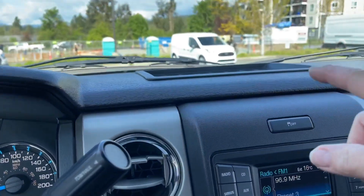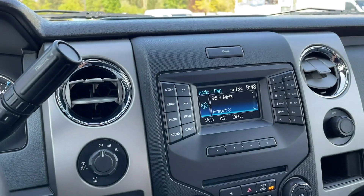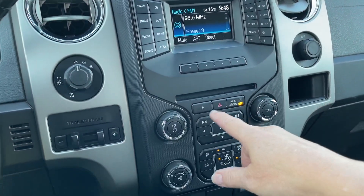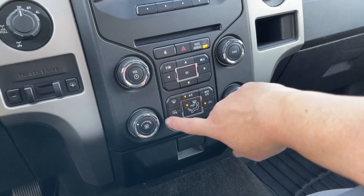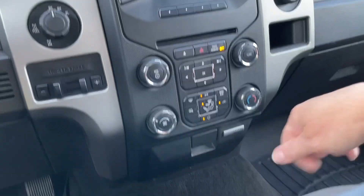In the center cubby up top you have traction control. There's your radio with AM, FM, and Sirius satellite radio, as well as a CD player, hazard lights, volume, and tuner. Below that you have heated side view mirrors, AC, max AC, and your fan control.